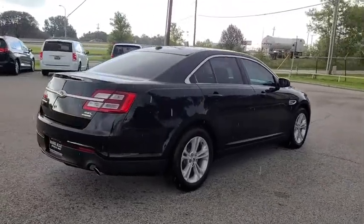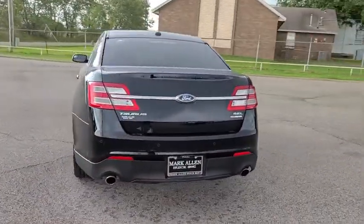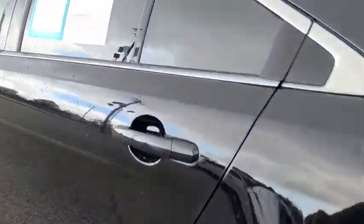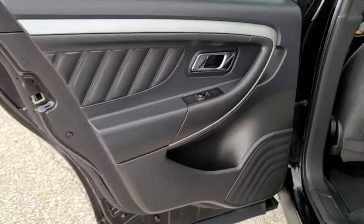Here are some of this vehicle's great options: power passenger seat, traction control, dual airbags, power steering, four-wheel disc brakes, AM FM stereo with CD player, trip computer, rear window defroster, power windows.